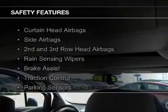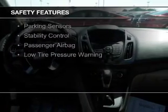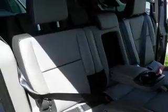Safety was made a priority with these features: curtain head airbags, side airbags, second and third row head airbags, rain sensing wipers, brake assist, traction control, parking sensors, stability control, a passenger airbag, and low tire pressure warning.